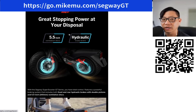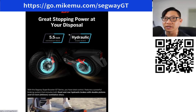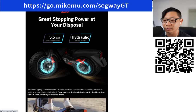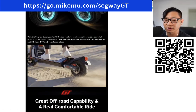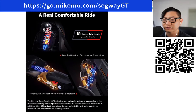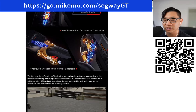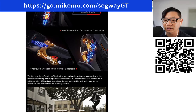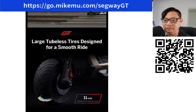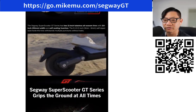Good stopping power is key. The electric scooters I've had never had really great brakes — they were electronic brakes. There don't appear to be any electronic brakes on here, but they've got hydraulic brakes, so you're going to be able to stop pretty well. 15 levels adjustable hydraulic shocks — awesome. There's the double wishbone design in the front, and they're comparing it to supercars. 15 levels of adjustment. Everything looks very solid.